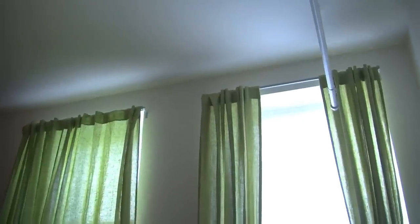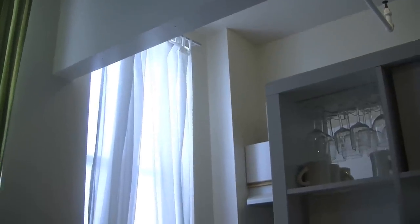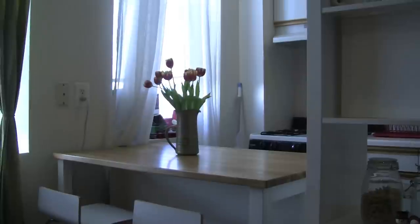Another feature of this apartment that I love are the really big windows. There are three large windows — two here in the living room, one here in the kitchen, and the main living area.